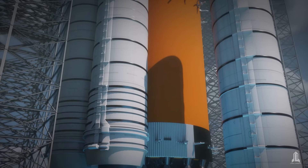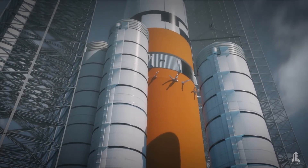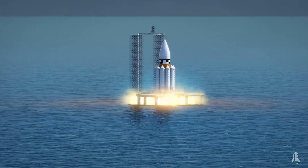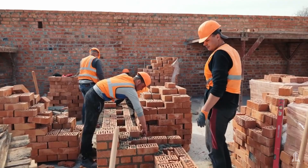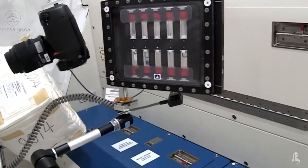With nuclear engines, there is an increase in payload capacity, which is essential for exploration and colonization missions, where it's crucial to have onboard resources such as construction materials, habitats, food, and scientific research instruments.